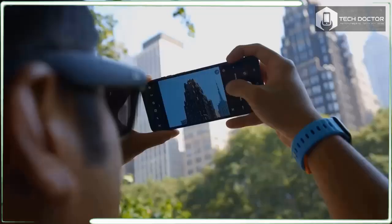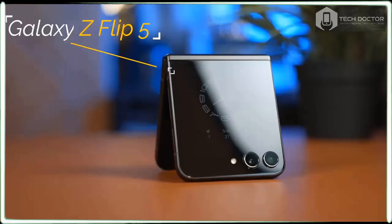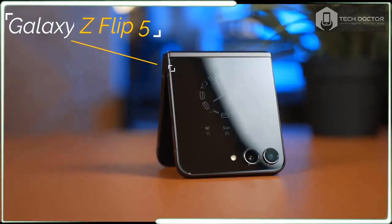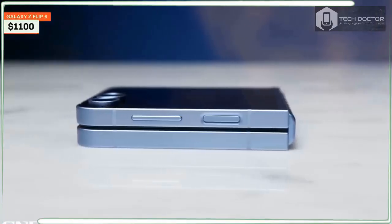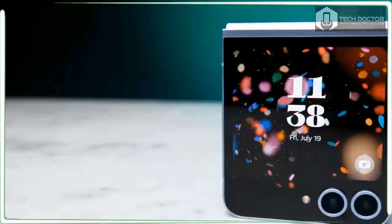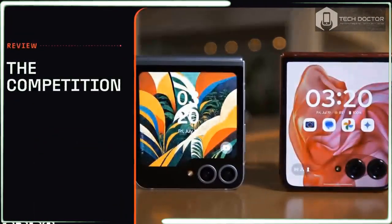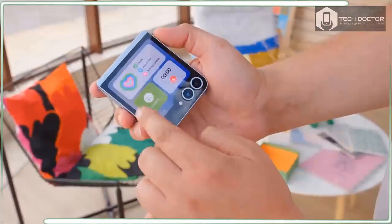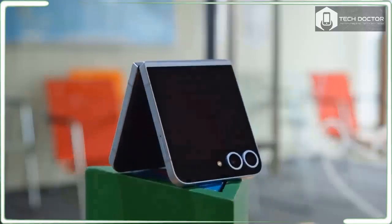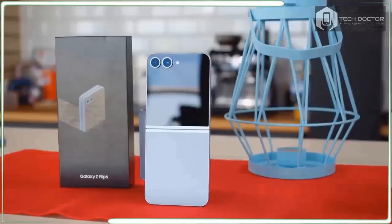This is inherently a disadvantage for the Flip 6, especially when its closest competition is the $999 Motorola RAZR Plus 2024. You also need to remember that the Galaxy Z Flip 6 is competing with traditional flagship phones in the $999 range, like the iPhone 15 Pro and Pixel 8 Pro. Pre-orders are available right now, with the phone going on sale at Amazon, Samsung.com, and other wireless carriers on July 24.